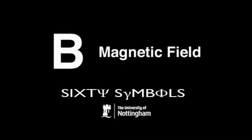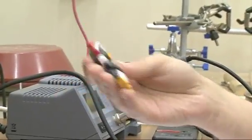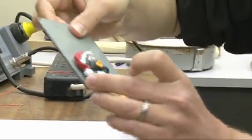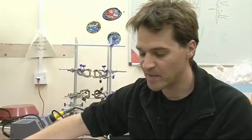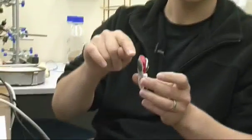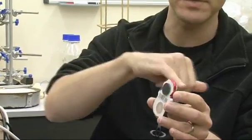I want to talk about B, which is the symbol for magnetic field. Now, most people when they think of magnets think of something like this little fridge magnet here. That's just come off our fridge. You can see Percy the penguin there — he's sticking to that piece of steel. B is the magnetic field, these are the sort of invisible lines of force that come out from this magnet.